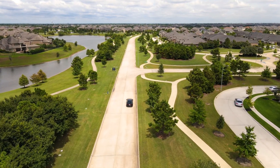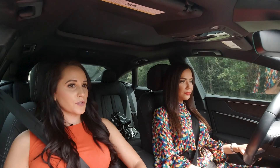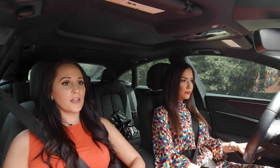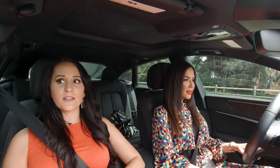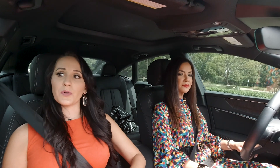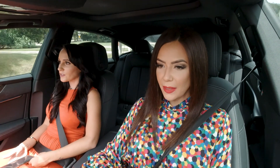So what builders are we checking out today? Today we're going to be checking out inventory from Coventry, from Perry, and a cool patio home from Darling Homes. Awesome, got a little variety today. Yes, I'm really excited about all of these. They're inventory, so they're all ready to be moved in. They're all beautiful homes with some cool features and things like that. Can't wait to check them out.